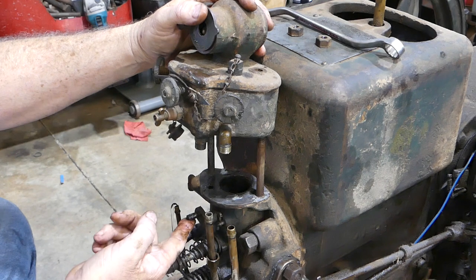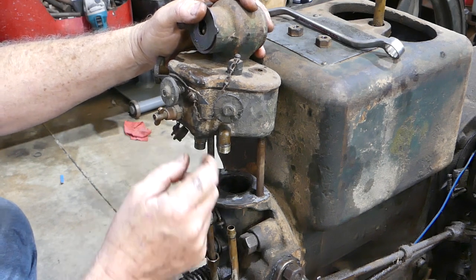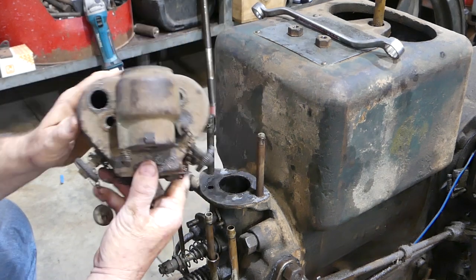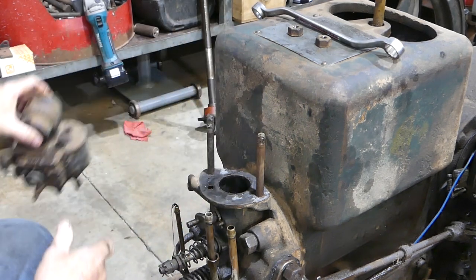The butterfly here is nice and free, that hasn't been stuck. We'll pop this carb up on the bench, pull it apart, and have a bit of a look at what we've got.